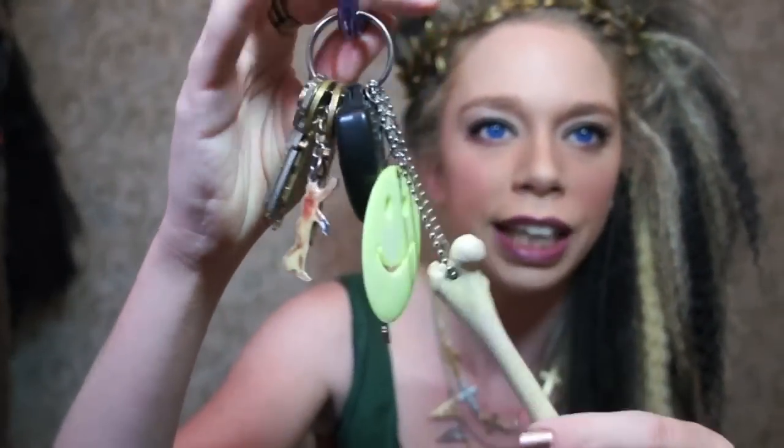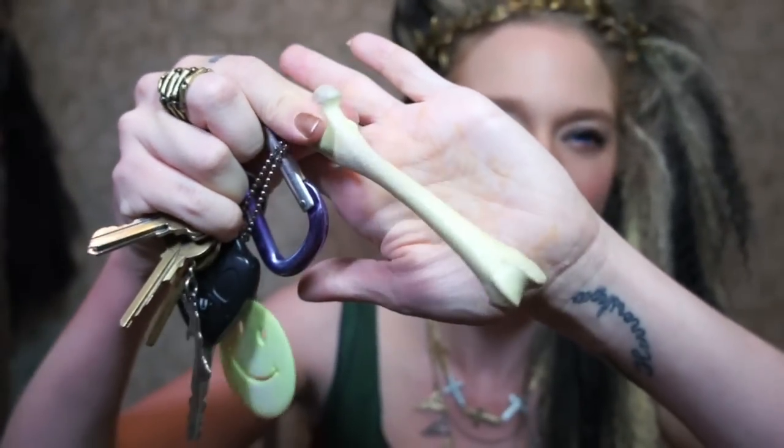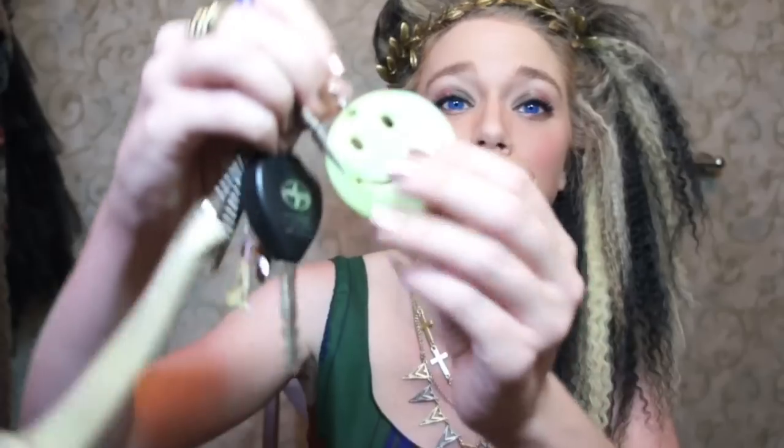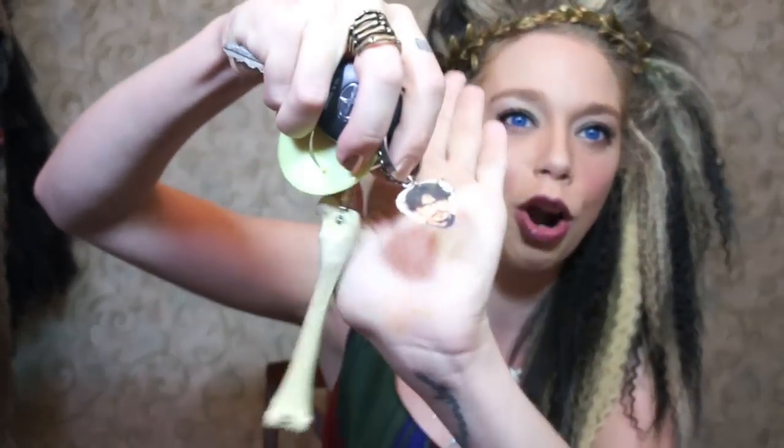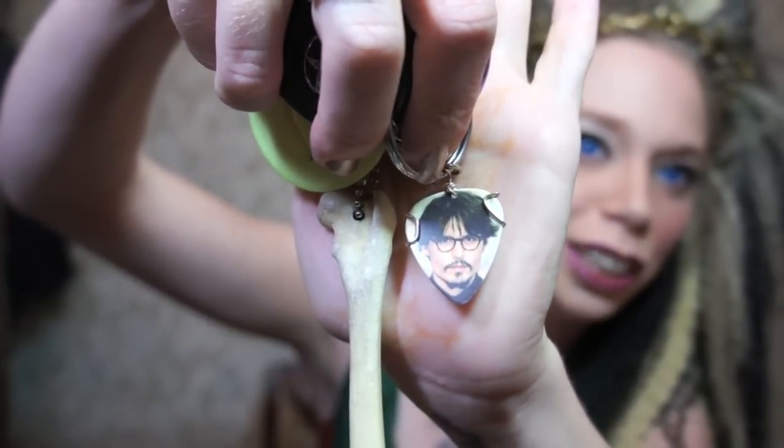I'll start with the object on the outside, which is my keys. I have some cute little keychains on here. This is my bone keychain that I got from an Etsy store — I think it was called the Scullery, but I could be wrong. I've had this for close to a year if not over a year. I have a giant smiley face keychain that I found at the thrift store. I also have a really cool, super beat-up old keychain from the Body Worlds exhibit — I've had this for like eight or nine years. Last but not least, I have a Johnny Depp guitar pick keychain that was sent to me in Swamp Family mail.